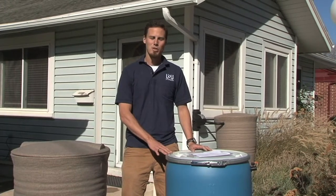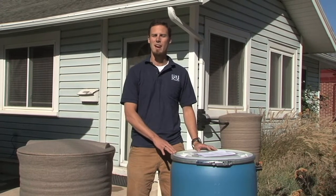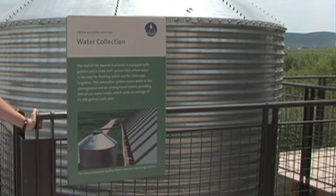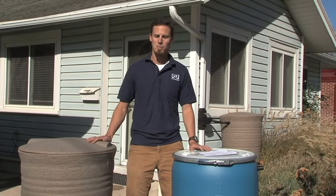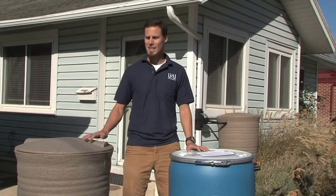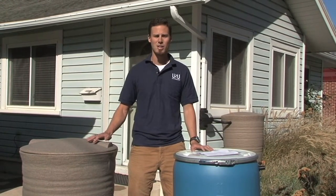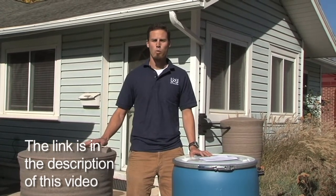Any part of this parcel is able to have any number of containers up to a maximum storage capacity of 2,500 gallons. These containers can be either above ground or below ground, and as long as you do not exceed the 2,500 gallon maximum capacity it's perfectly fine. If you have more than two barrels or containers on a site, or any of these containers has a volume greater than 100 gallons, you will need to register your rain barrels online with the Division of Water Rights.